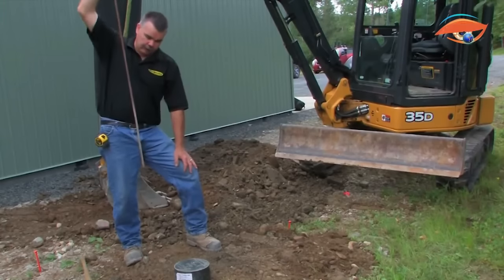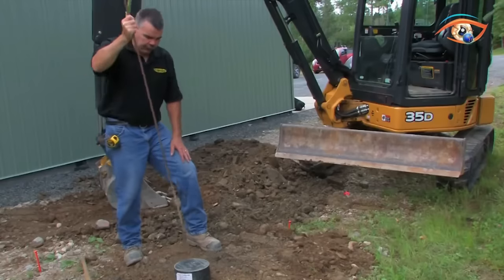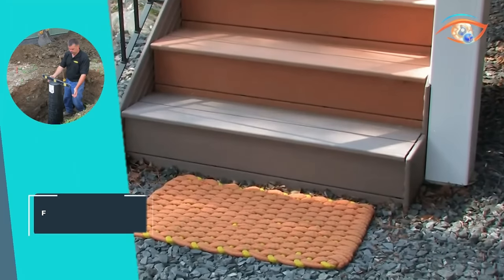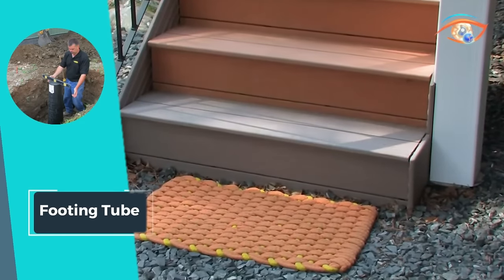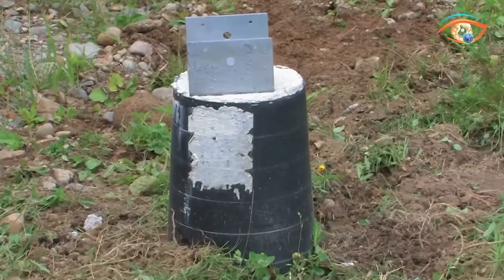Its safety top prevents unwanted debris, ensuring a clean pour, while the sealed top protects against groundwater. Versatile and efficient, the footing tube is a game changer for decks, additions, fences, and various DIY projects, embodying innovation and reliability in construction.